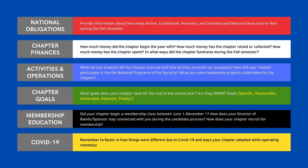Here is a quick snapshot of some of the things that we ask for. In both the National Obligations and Chapter Finance sections, it's crucially important that the most accurate numbers are provided. This allows us to get a snapshot as to how your chapter is doing in membership numbers as well as financially.